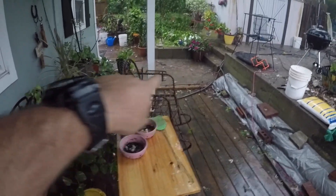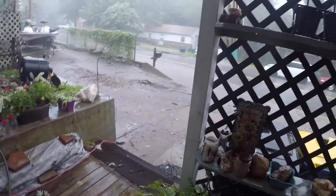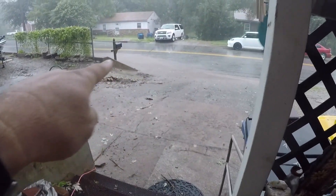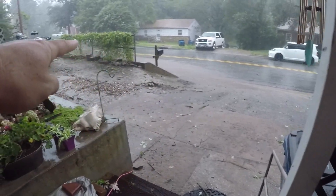It's already starting to flood over here. A lot of lightning — see that? Down here it's already flooding, down on the road. All down in here, you all can see it's just going down that way.